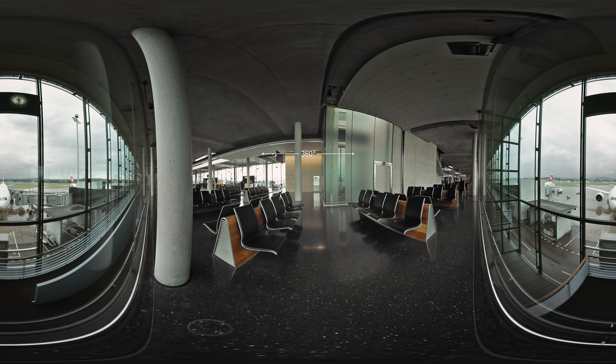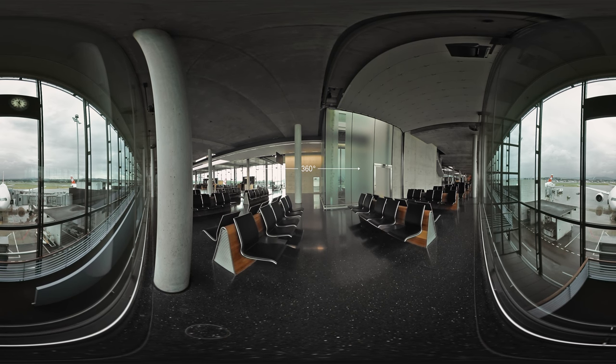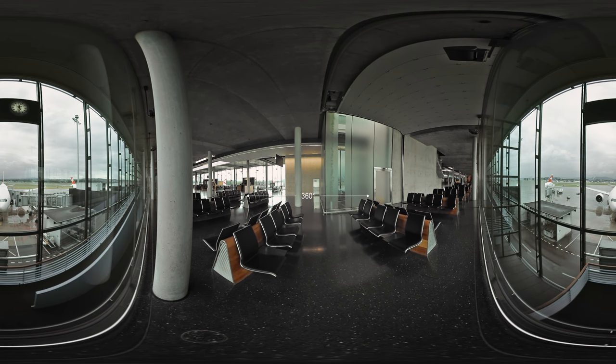Hi, I'm right behind you. Just turn around. I would like to introduce myself. I am Swiss's new Boeing 777-300ER, but you can call me 777. As you're here, I think you might want to know a bit more about me.